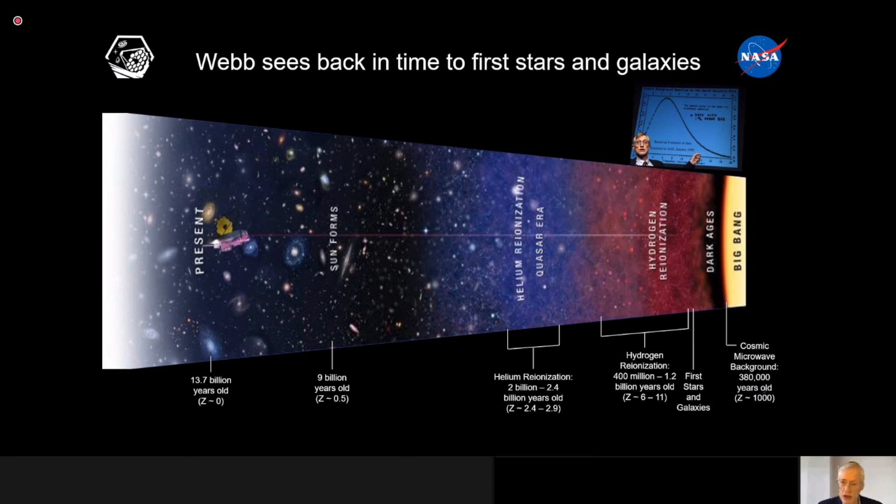An important marker on this chart is the 9-billion-years-old place where the sun formed. We believe the Milky Way galaxy formed shortly after the Big Bang, but the sun was formed very recently — after two-thirds of the age of the universe had already passed. About 9 billion years had passed, and the sun is about 4.6 billion years old. So we would like to see everything on this chart to learn about our own history.